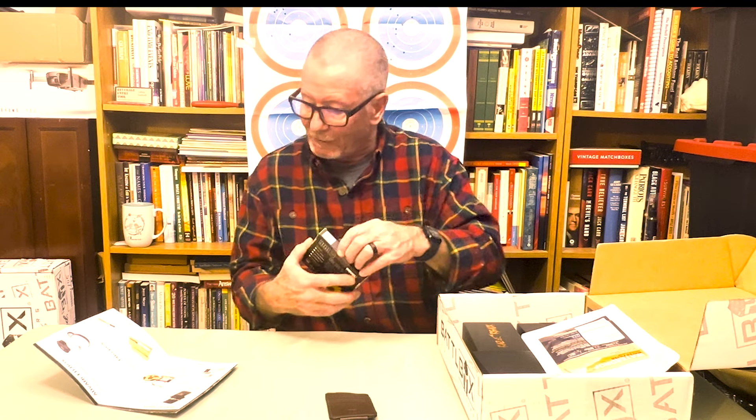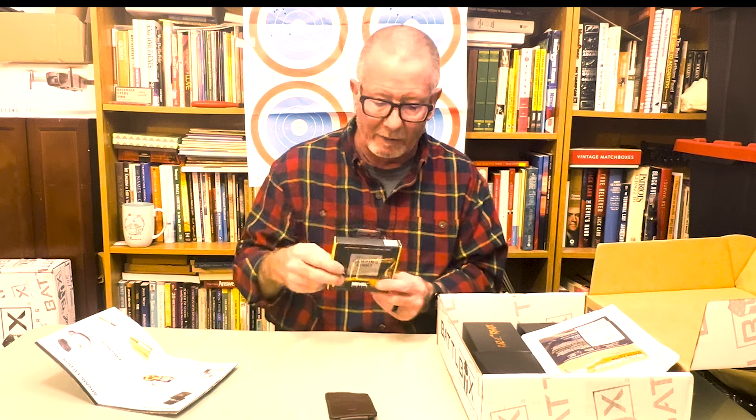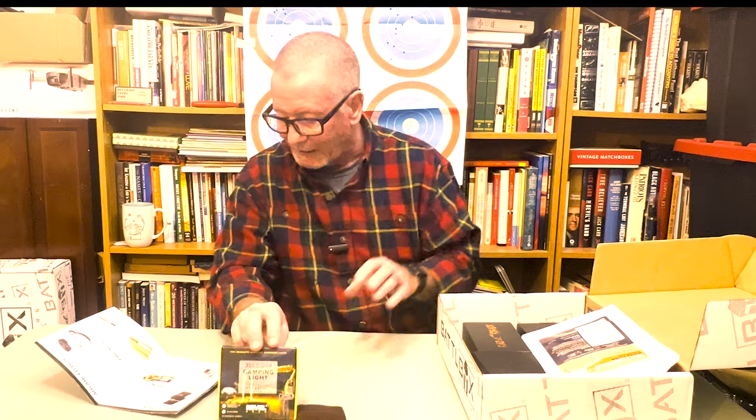The next item in this box is the 30-foot USB camping light. This is basically a little LED rope light that is 30 feet long with 100 LEDs. You can hang it up at a campsite and plug it into any USB power source — just put it in your power bank and you've got lights around your camp. That's pretty cool.